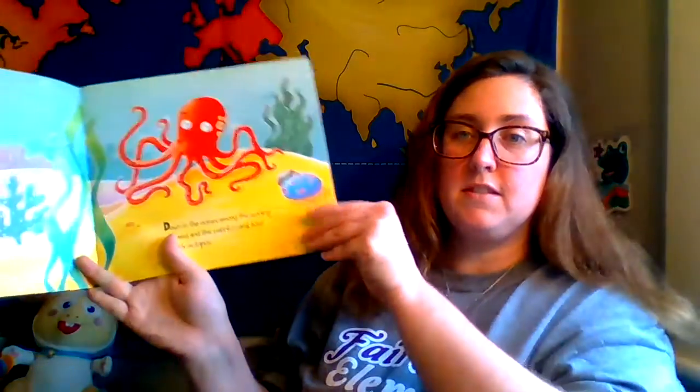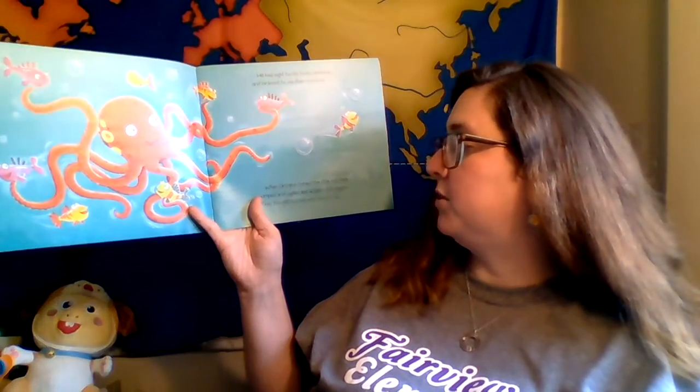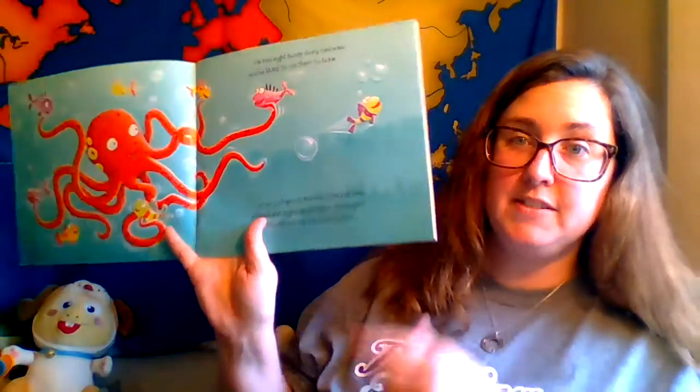Down in the ocean, among the swirling seaweed and the colorful coral, lived a tickly octopus. He had eight twisty, twirly tentacles, and he loved to use them to tickle. When octopus tickled the little fish, they jumped and jiggled and wiggled and giggled. They thought tickling was tons of fun.